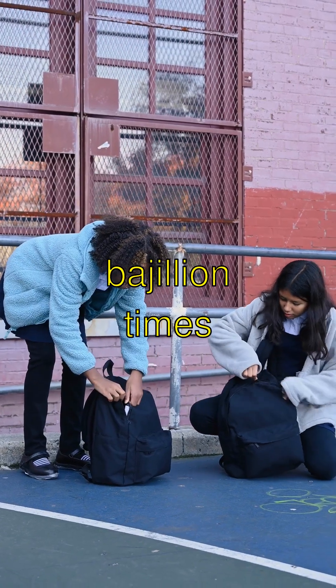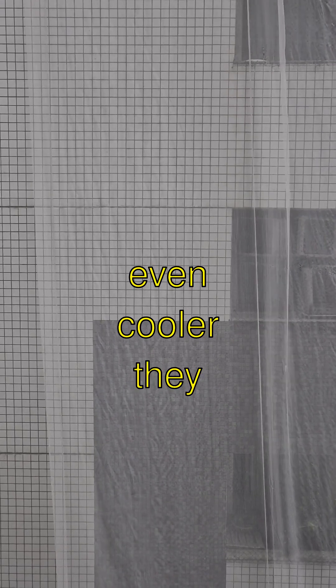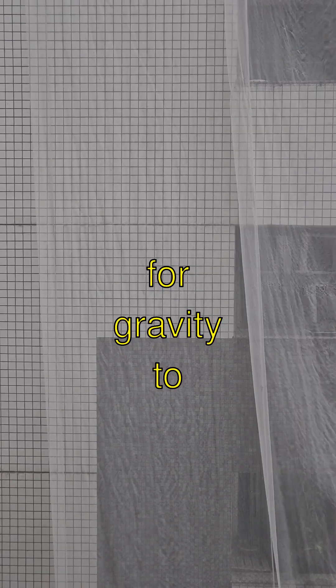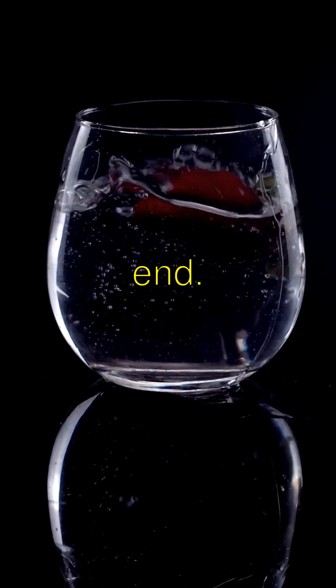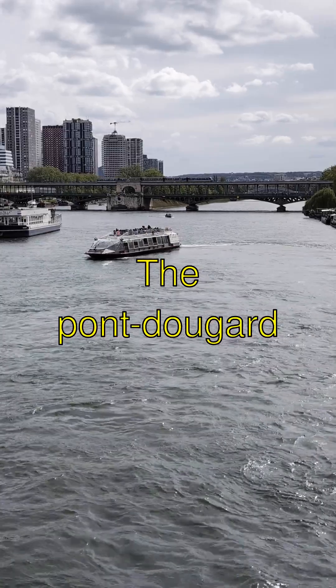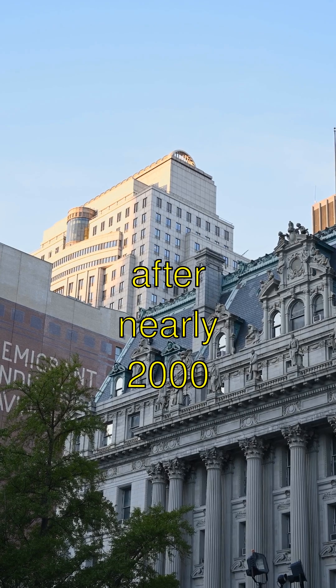That's like a bajillion times longer than my school playground. Here's something even cooler. They made the aqueducts with a slight tilt, just enough for gravity to move the water. It's like a huge water slide, but with no splashy end. The most amazing part? The Pont du Gard Aqueduct in France is still standing after nearly 2,000 years.